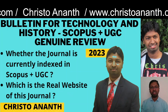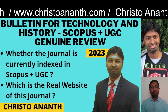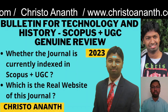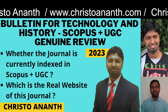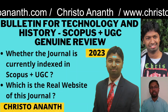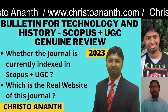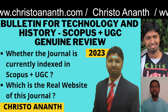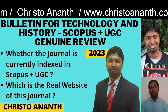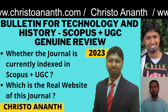Hello, channel members, viewers, and subscribers. In this video we are going to review a very interesting journal called Bulletin for Technology and History. The real name of the journal is not in English — it is an Italian journal, so the articles published are in the Italian version. It is currently indexed in Scopus and also listed in UGC CARE Group 2.